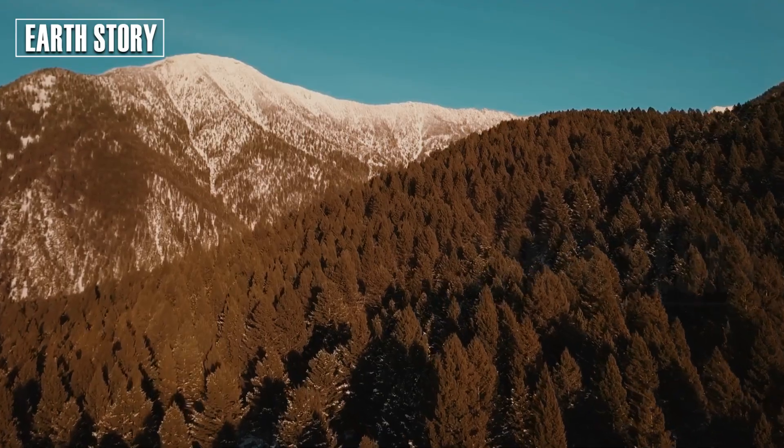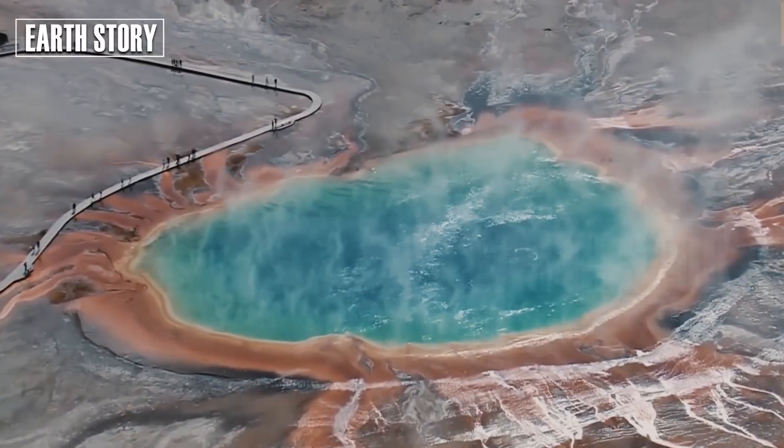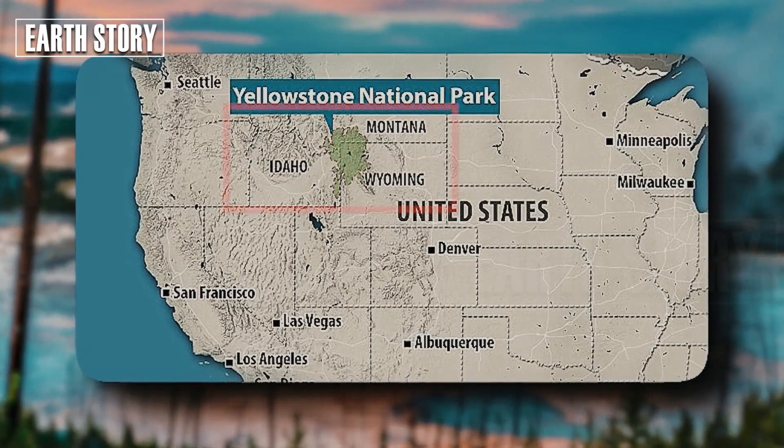Locally, a Yellowstone eruption would wipe out everything within a 100-kilometer radius. Ashfall would extend for thousands of kilometers, with the heaviest deposits in neighboring states such as Montana, Idaho, and Wyoming.